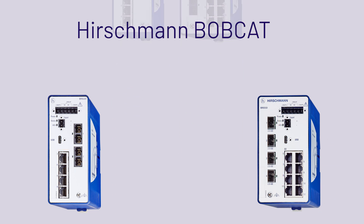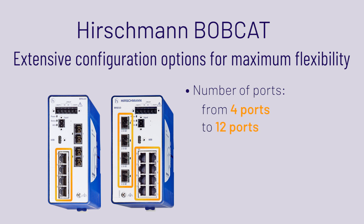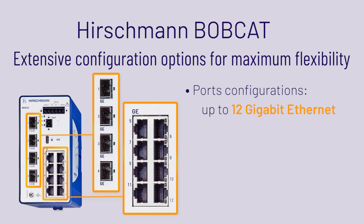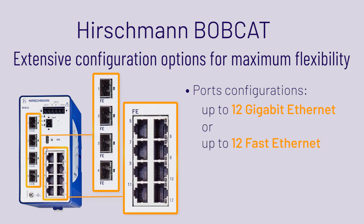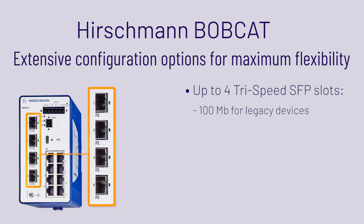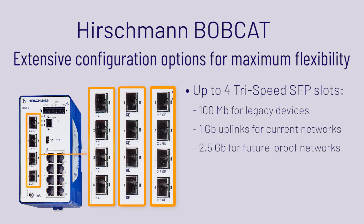The number of ports on the Hirschman Bobcat can range from 4 to 12. The switches allow configurations with up to 12 gigabit Ethernet ports or up to 12 fast Ethernet ports. Models with the highest bandwidth are built with tri-speed fiber SFP slots with the capability to support up to 4 2.5 gigabit Ethernet fiber ports.